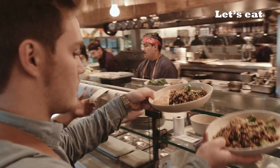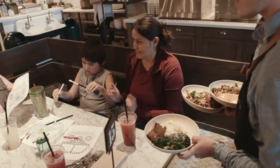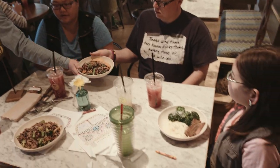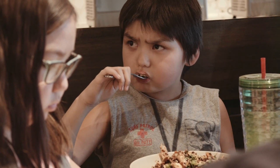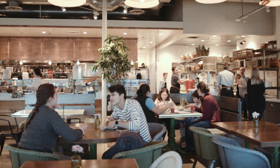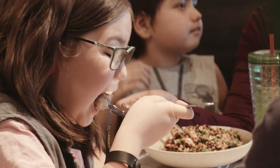Food's ready! A friendly staff member will bring the family's food to the table and take their order number. It smells delicious. Connor and Lila remember to use their silverware and napkins. Well done, guys! The food is fresh and local. It makes Connor and Lila feel great inside.